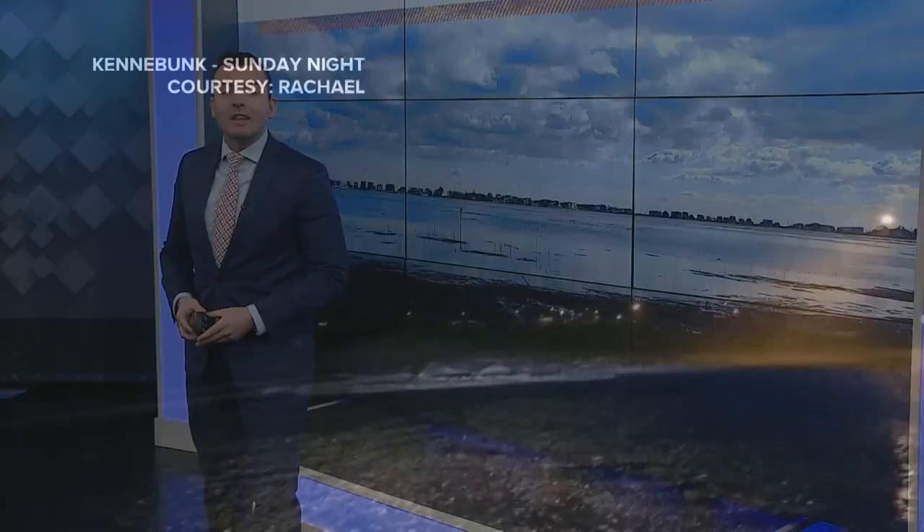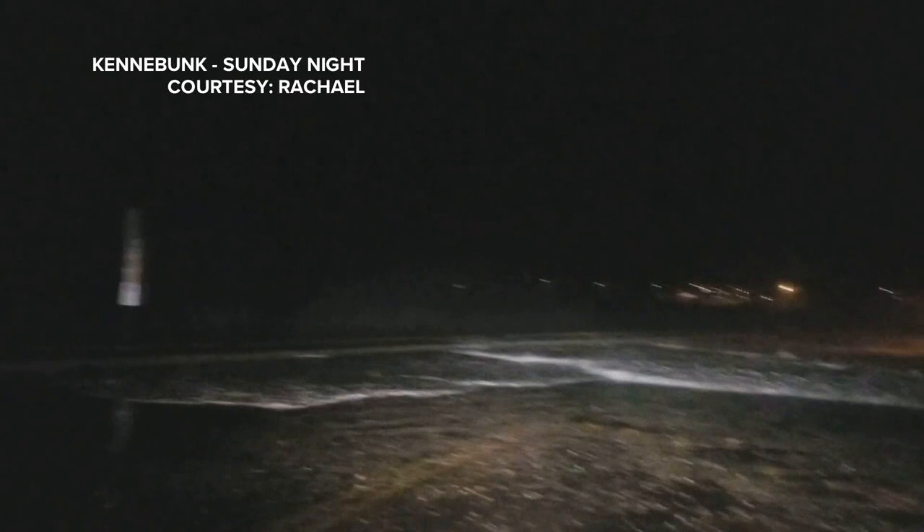I've got some great video from Sunday night as that windstorm was coming through. This was in Kennebunk — waves crashing up over the seawall during high tide, flooding the road. They actually had to close the road down around 1 in the morning in Kennebunk Sunday night.